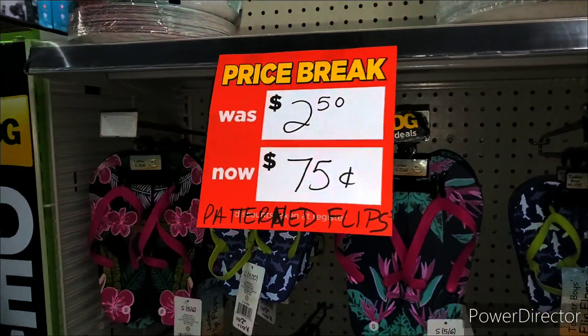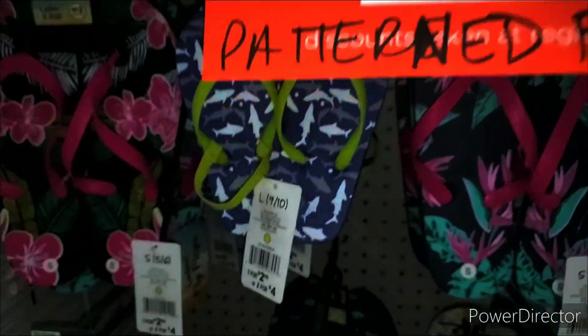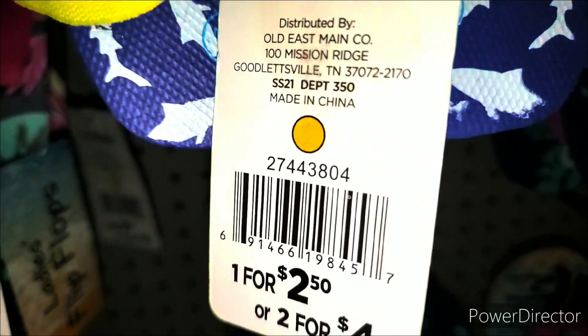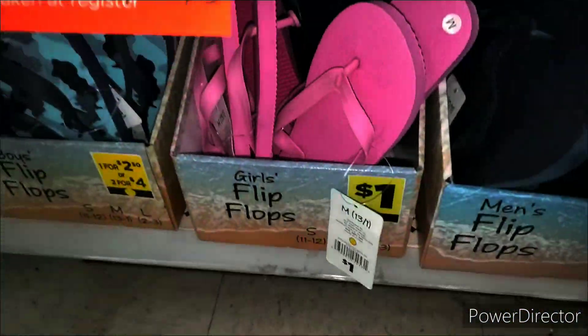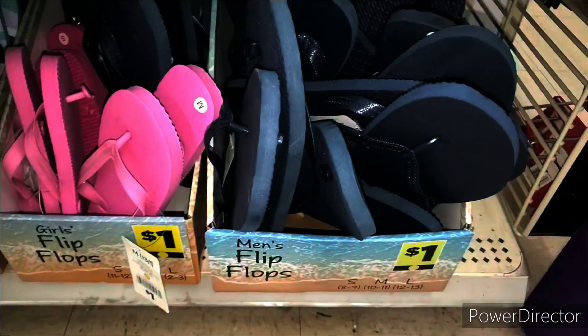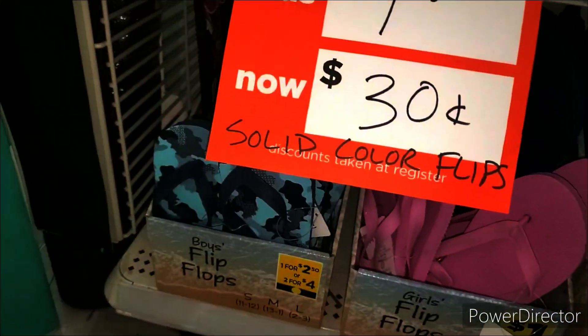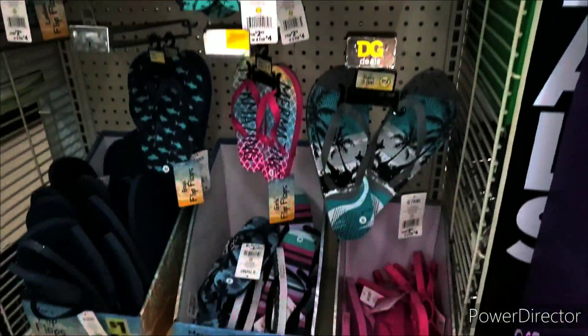I walked around the store and look what I found. They have the flip-flops on sale for $0.75 — this is the yellow dot. I wonder if these are going to penny. Make sure you scan. And these down here are even $0.30. That's crazy. I'll get some to make it even cheaper. You guys know I am cheap — frugal, whatever you want to call it.